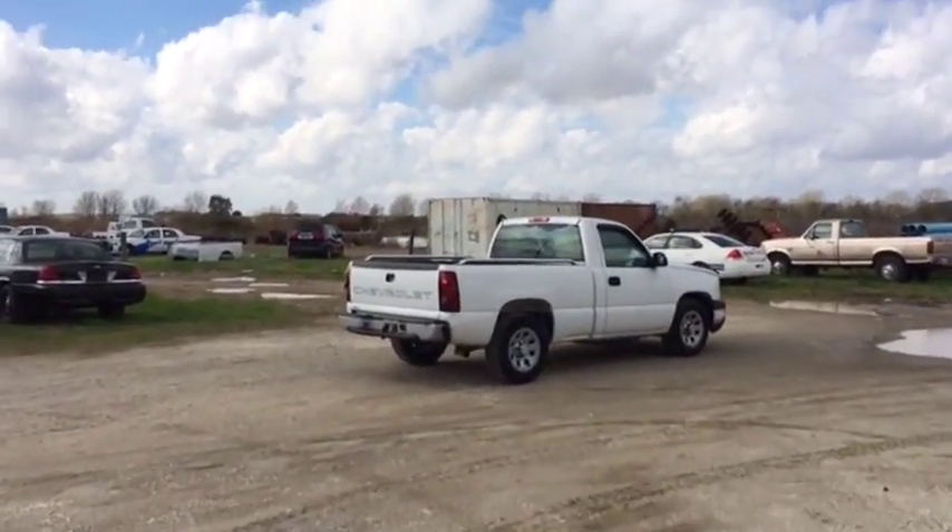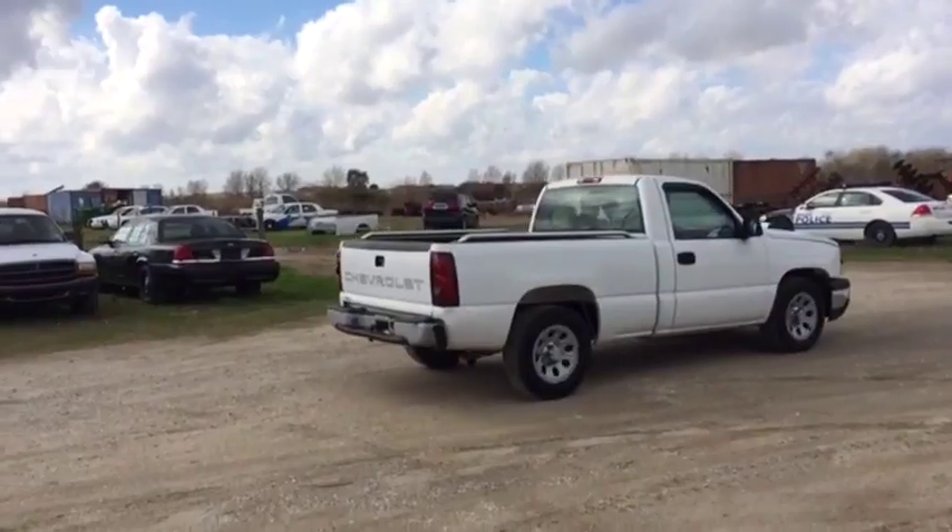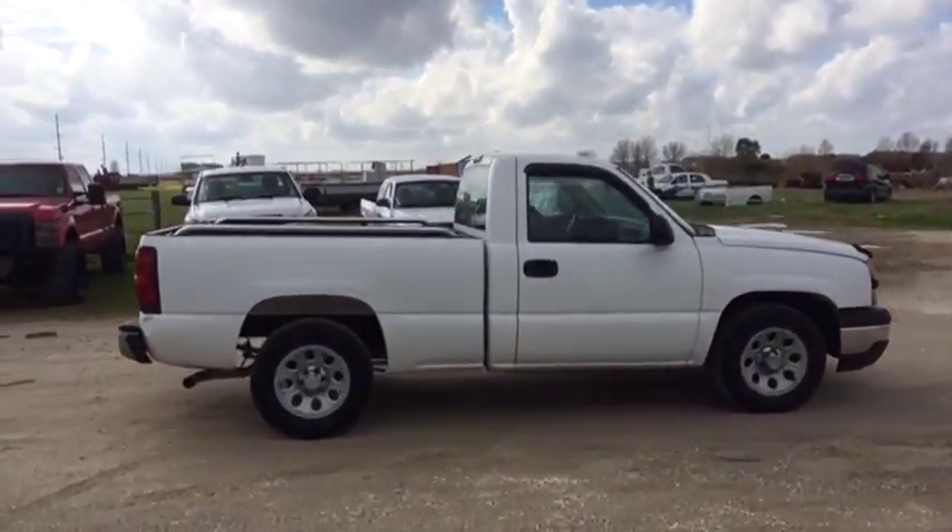The truck does run a little lean — you can hear it running right there. It does run a little lean, but it does crank, it does run, it does drive. It only has 154,000 miles, so it's a pretty low-mile truck.